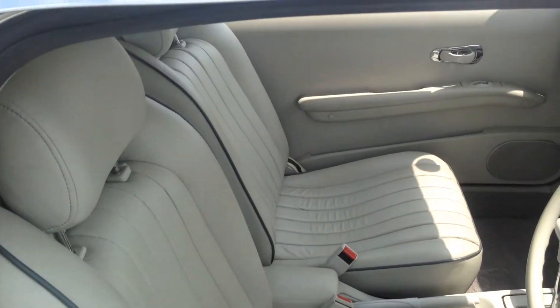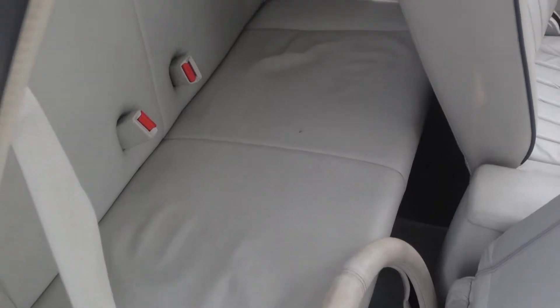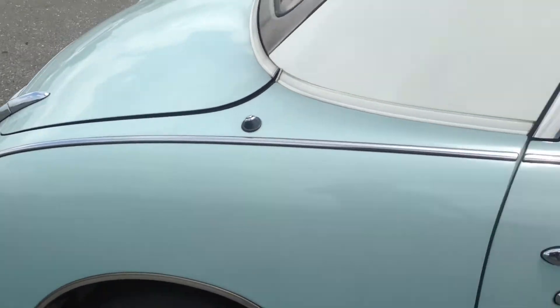All original interior. Beige leather. Back seating surfaces. All the bright work is intact.